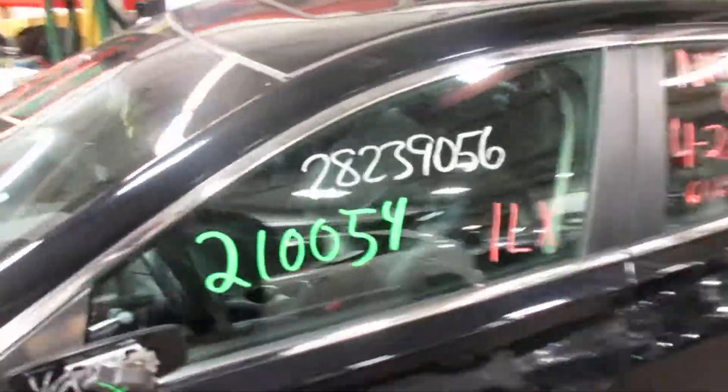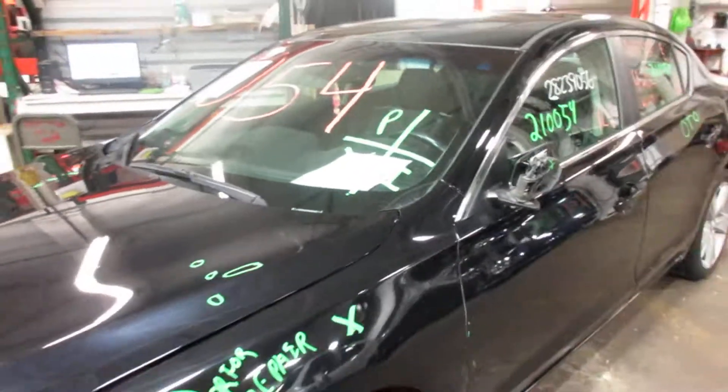As you can see, plenty of great parts still on this 2013 Acura ILX and many others here at Tom's Foreign Auto Parts.